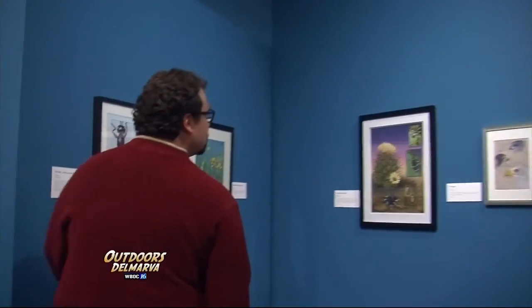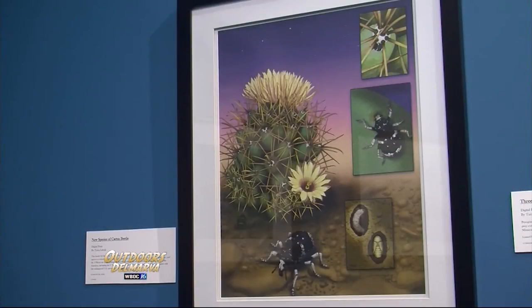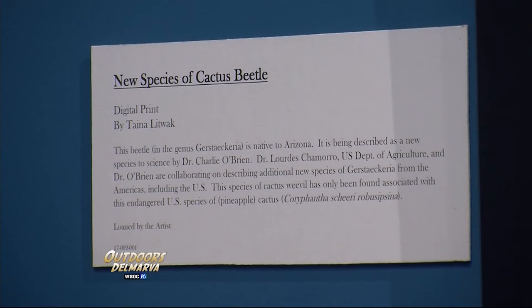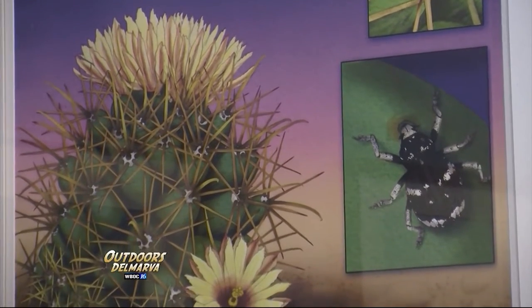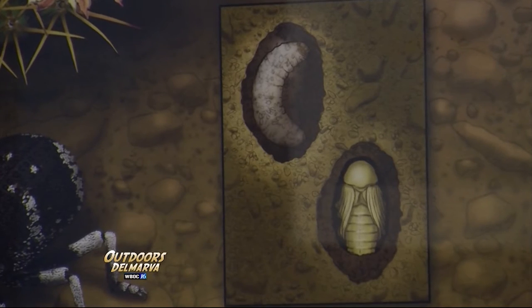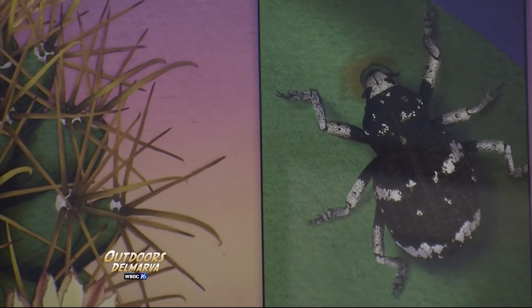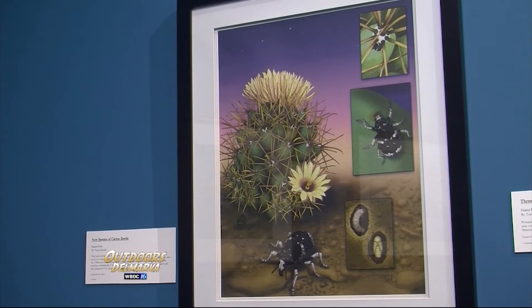Jackson shows us an example of how scientific illustration can convey a complex concept in one single image — in this case the entire lifecycle of a newly discovered beetle. You have the plant that it lives with, that it lives on, that it lives in, and the different stages of its life cycle from larva to adult and its feeding process. It really showcases a lot of what scientific illustration does.